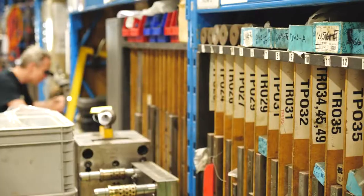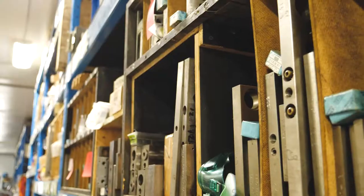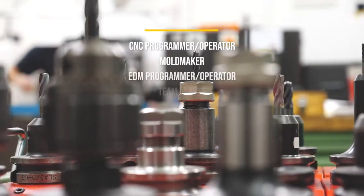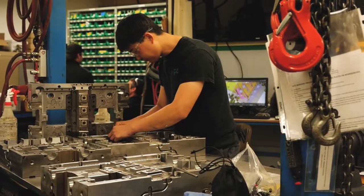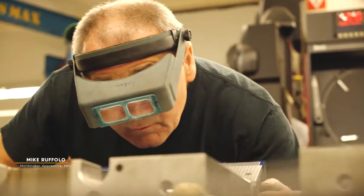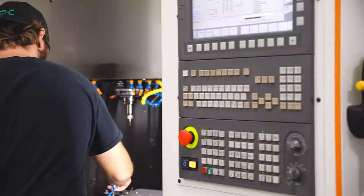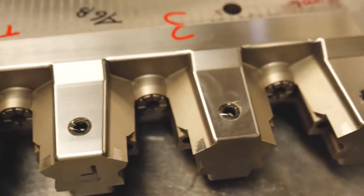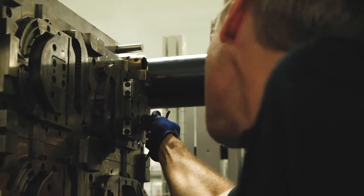This is a tool room maintenance area and what is happening here typically is we'll be tearing tools apart to do the PMs on them. We start off with just a raw block of steel, mill it square, grind it square. Once it comes back from heat treat it gets finished again, ground square, sent to CNC to have all of the major features finished off, and then it gets assembled into the mold, glued off and fit.